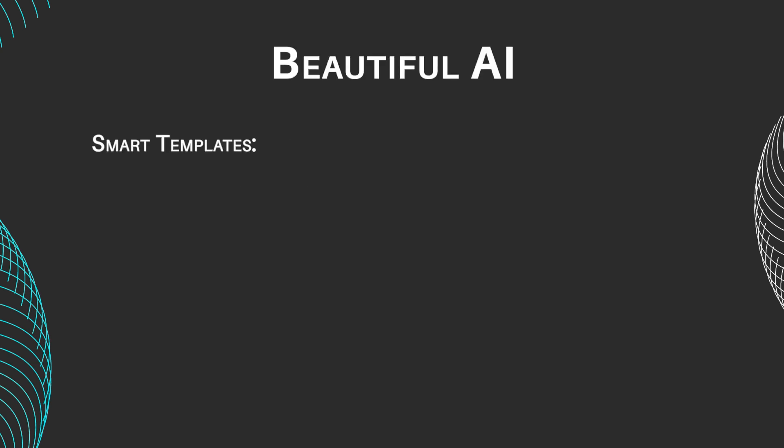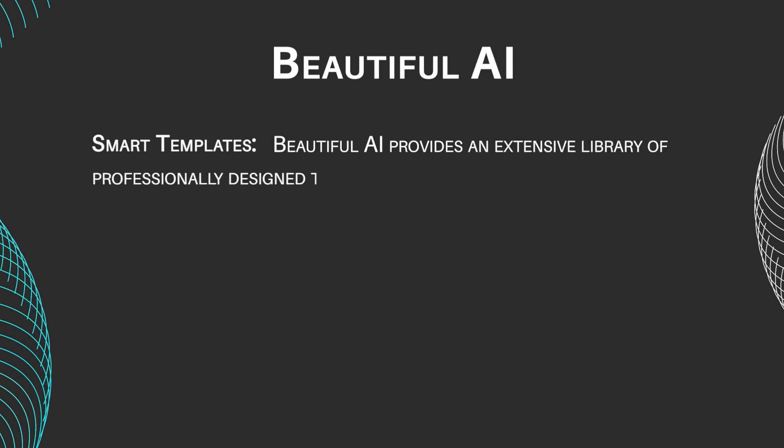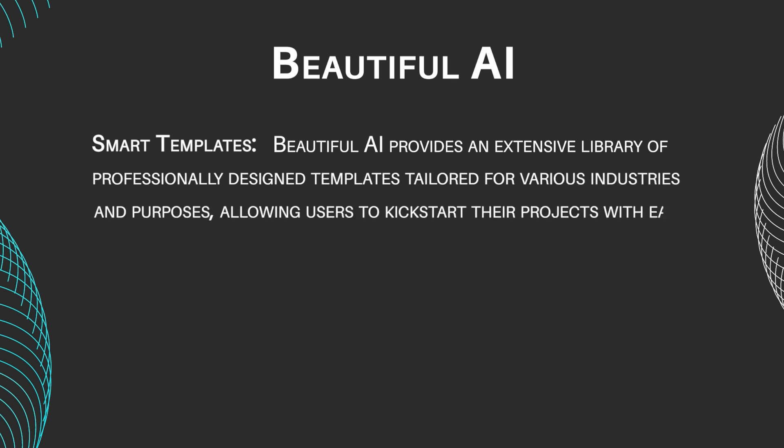Smart Templates: Beautiful AI provides an extensive library of professionally designed templates tailored for various industries and purposes, allowing users to kick-start their projects with ease.